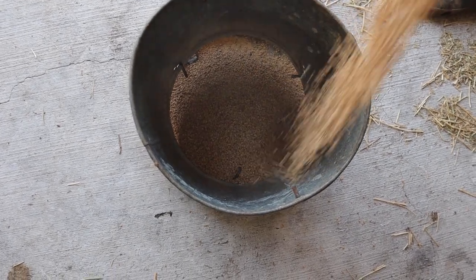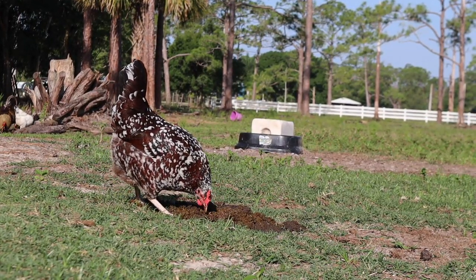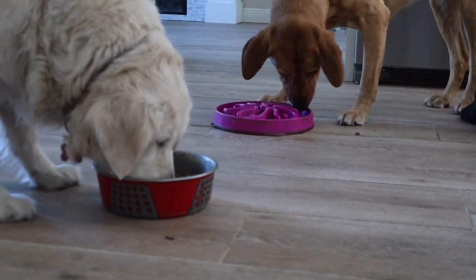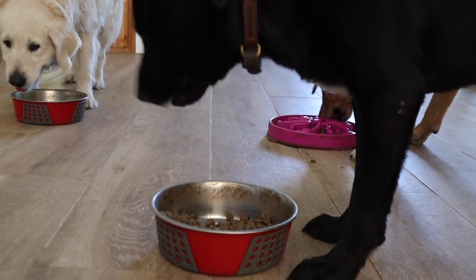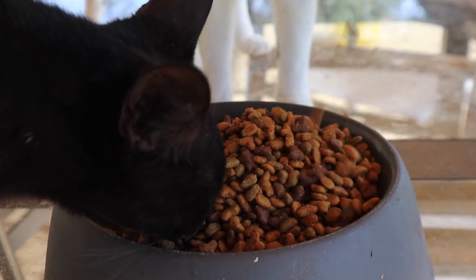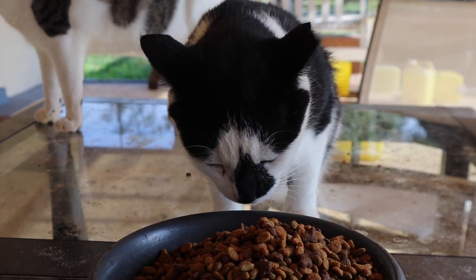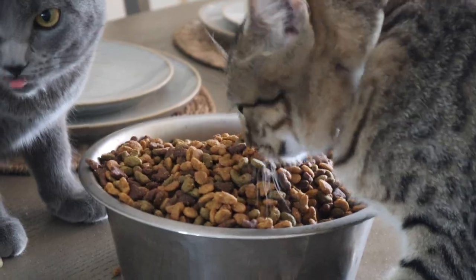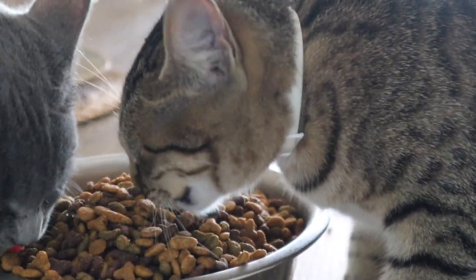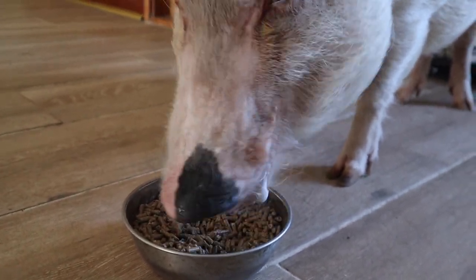Chicken feed is our least expensive — it takes about one whole month to go through it because they are free range, so they're only 51 cents a day to feed all our chickens. Dog feed we go through about every 30 days — only $1.56 a day to feed our four dogs. Cat feed lasts about 20 days, so that's about 94 cents a day, and that feeds all seven cats and a couple of roaming neighborhood cats. Last but not least is Penelope's feed — her feed lasts about 30 days, so it costs 75 cents a day to feed Penelope.